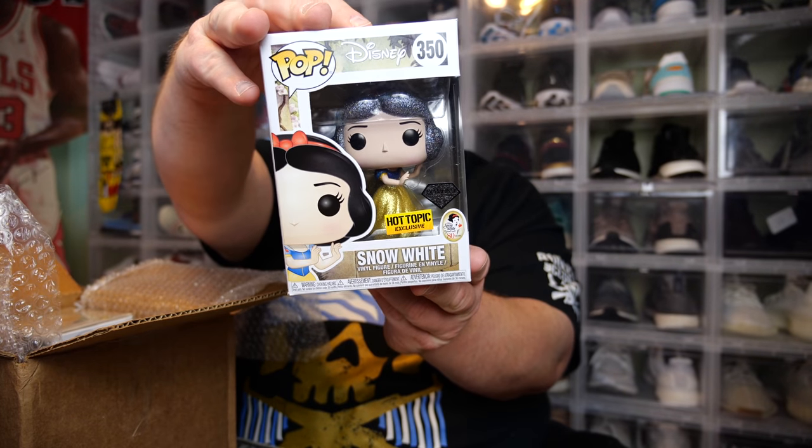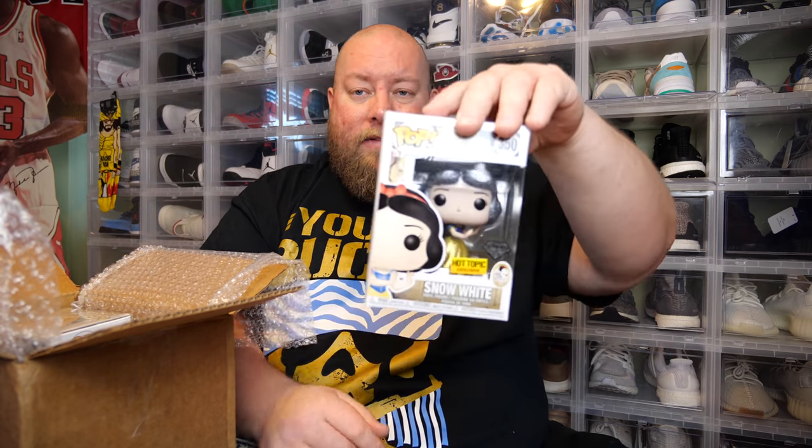Next — we've got Snow White. This is the Snow White Hot Topic Diamond Collection. It is a little bit damaged — a little bit crunched right here in the back — but not bad. That's the third one out.